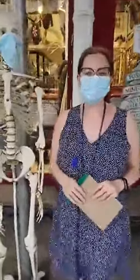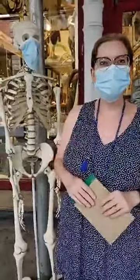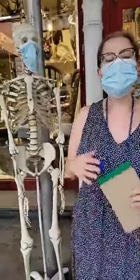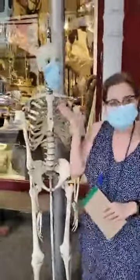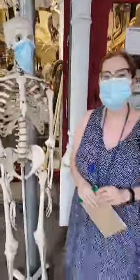Hi everybody, welcome to another episode of the Evolution Show here at the Evolution Store at 687 Broadway, between 3rd and 4th. We wanted to give you another little walkthrough of the store and specifically tell you about all the different safety measures we have in place for in-store shopping. All our employees are required to wear masks, and our model is going to keep wearing a mask. Follow me.